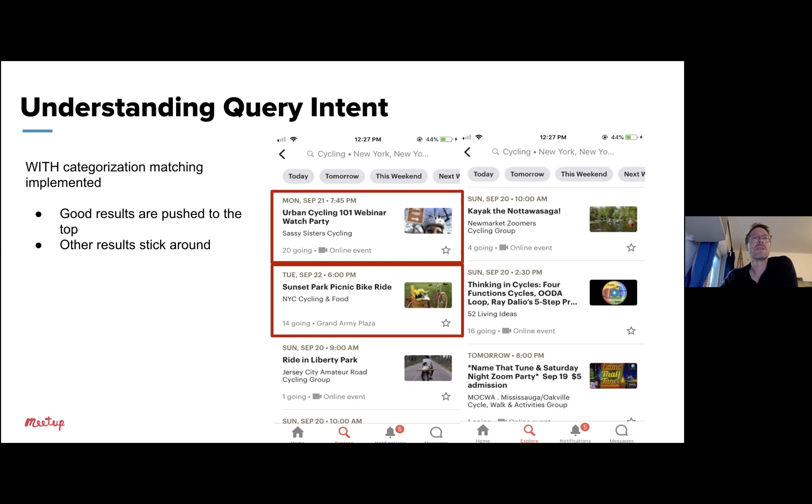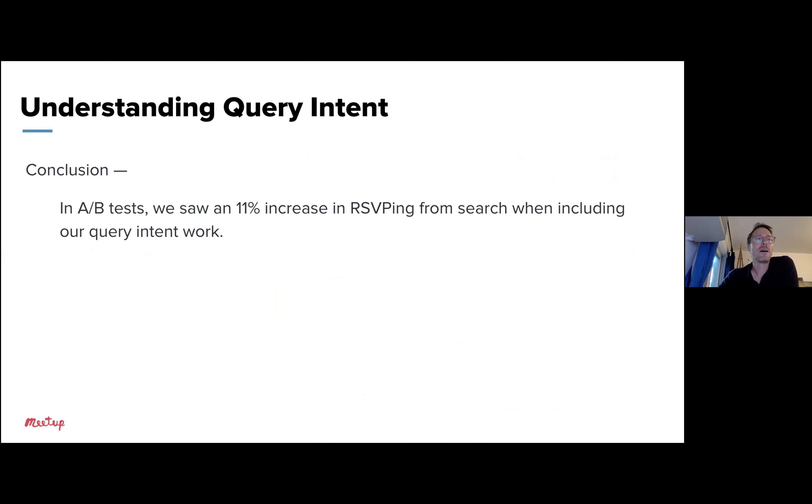When we tested this, we found an 11% increase in RSVPs from search results, which is quite a good result and we were really happy about that.